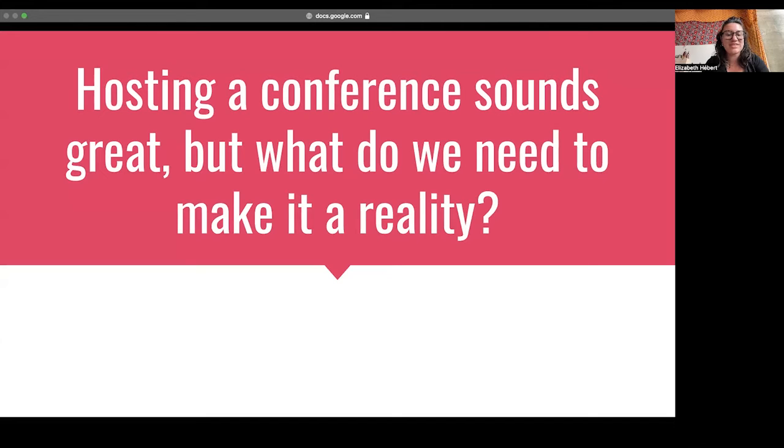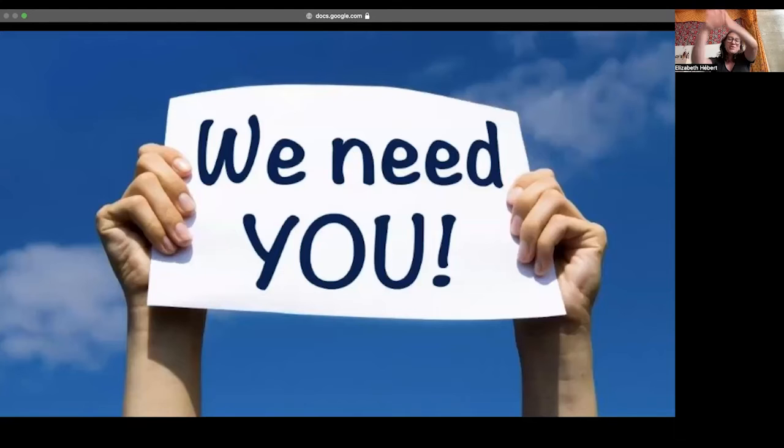So hosting a conference certainly sounds great, but what do we need to make it a reality? We need you, the lovely CNR students. Together, I think that we can make a conference that we're proud of and would want to attend ourselves. In order to do this, we need talented individuals such as yourselves, and there are a range of skill sets required to put a conference together.